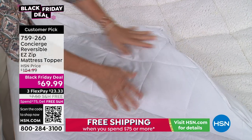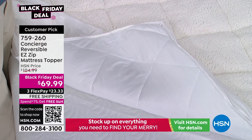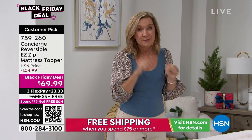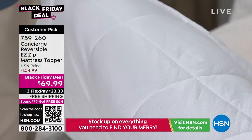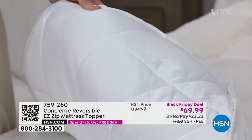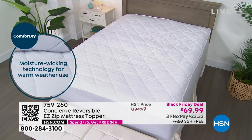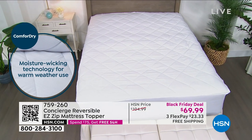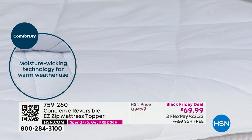If you bought a faux sherpa topper, in the spring you'd have to box it up and put it away. Not with this one — just flip it over. This is Comfort Dry, and in the last six months, anything moisture-wicking and performance fabric has been our bestseller. The microfiber fibers are shaped differently — they wick heat and moisture away from your body when you sleep. We all sweat when we sleep. This works like your activewear, pulling moisture so you stay asleep longer and don't wake up in a pool of sweat. Best part — the wicking never washes out. It's not a chemical; it's the nature of the fibers themselves.